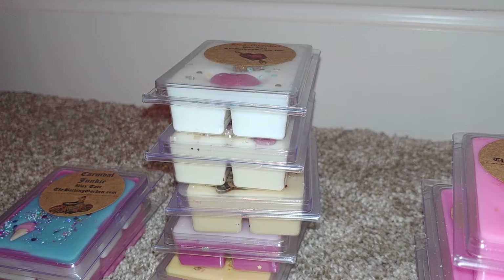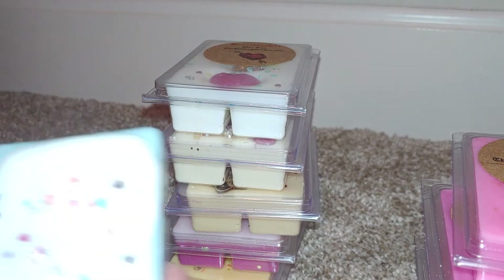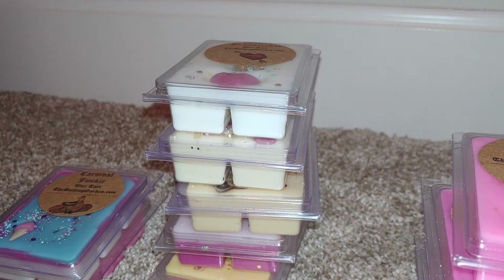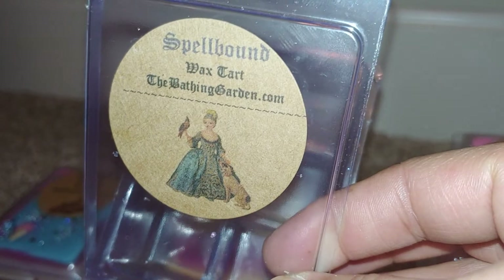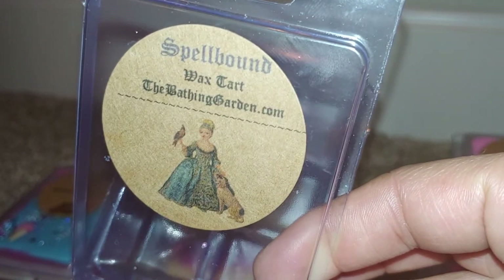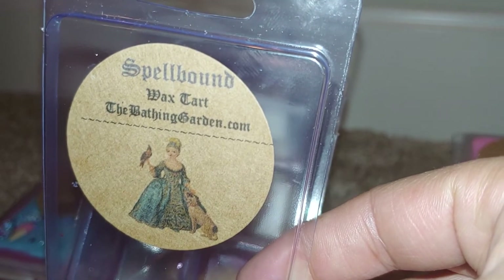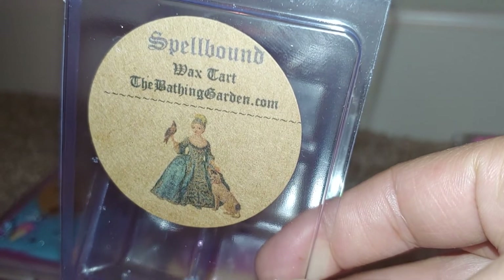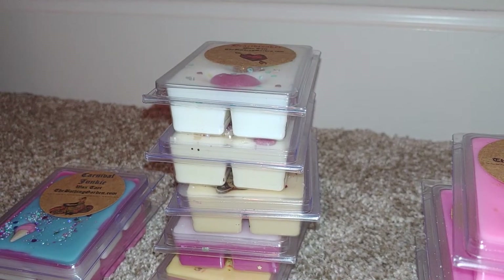Next I have Spellbound — super pretty. The scent is crushed cotton candy crystals and blue taffy drizzled with fluffy marshmallow frosting. It's a really pretty blue color, and this one is super strong. The first thing you smell is the cotton candy — it is so strong. You definitely get the blue taffy as well; it's very candy-ish. That cotton candy is so dominant and it's lovely. I love this one.